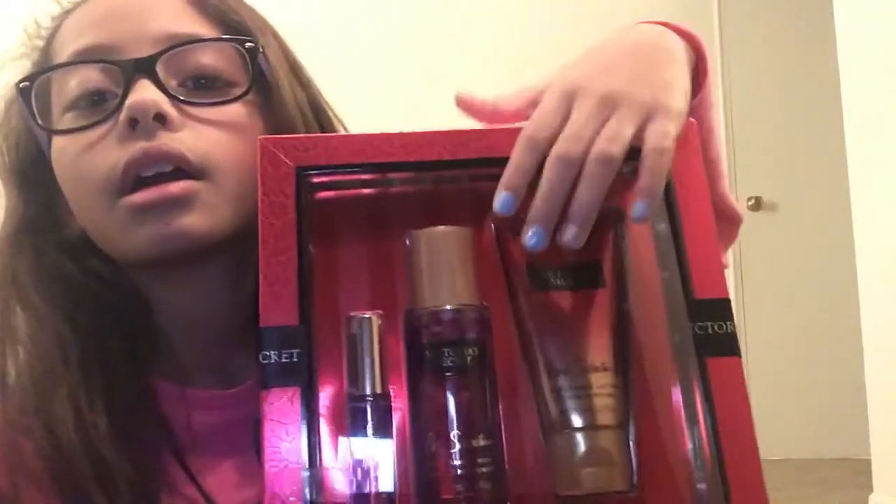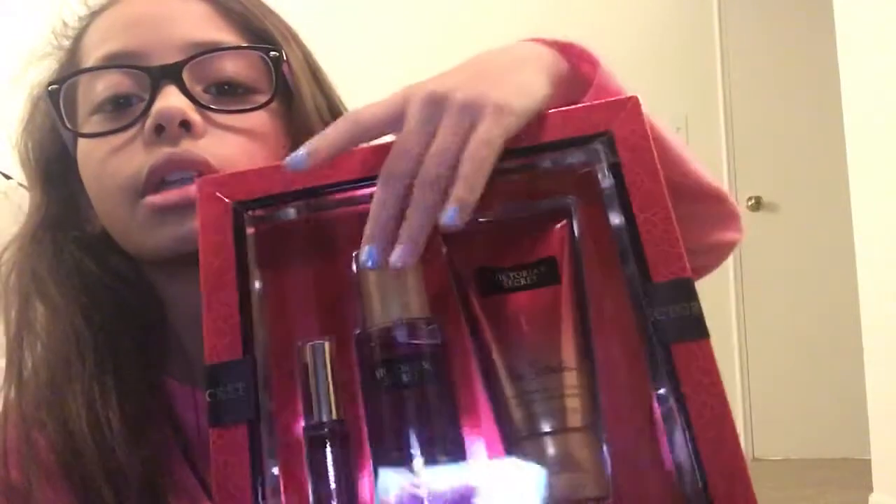It is Pure Seduction. It's the mini — it's the lotion, the body spray, and I think this is just to like go around your neck, or it's like a really small body mist, I guess. But I'm going to be opening it with you guys right now.